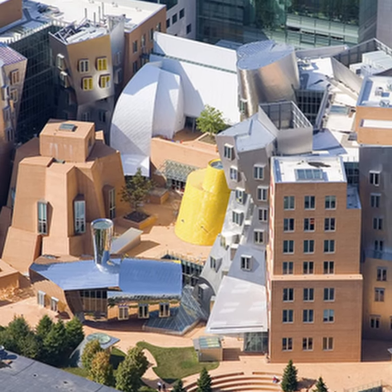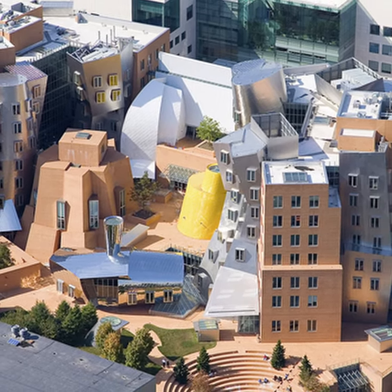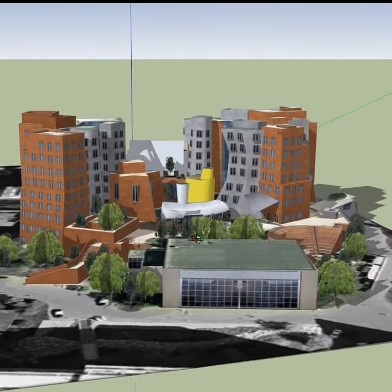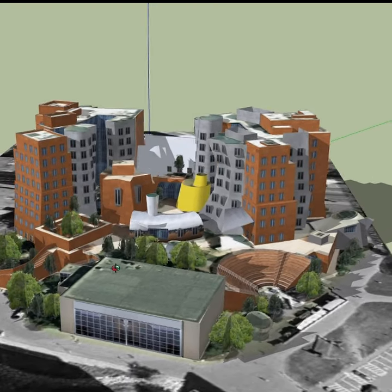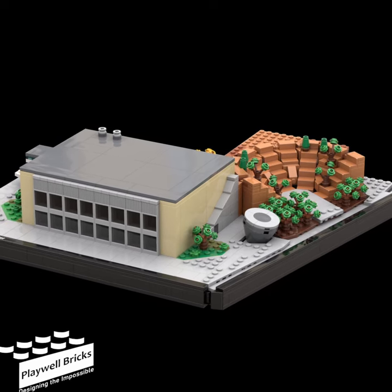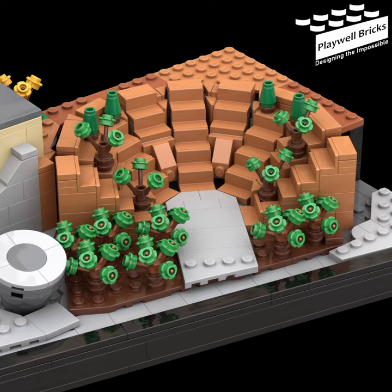The MIT Stata Center is an amazing feat in architecture. We were fortunate enough to be asked to recreate it in Lego form. The project was commissioned by a PhD student for a fellow student and friend as a birthday gift. We had a very tight deadline to get the first section done, but thankfully we had a great team to pull it together in time.